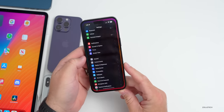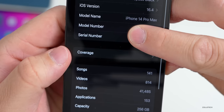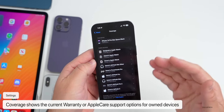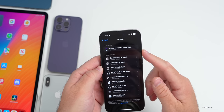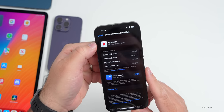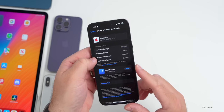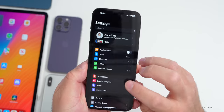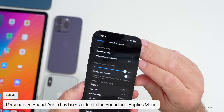In Settings, the About page has a new coverage option. Tap on Coverage and it will show all the different devices you have on your account and whether they have AppleCare coverage — you can see when coverage expires and find more information about renewing. You can also open the Apple Support app from here.